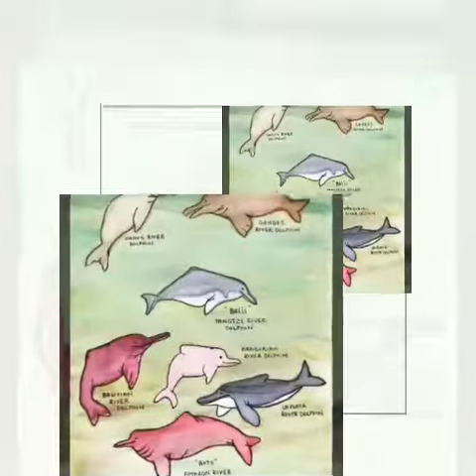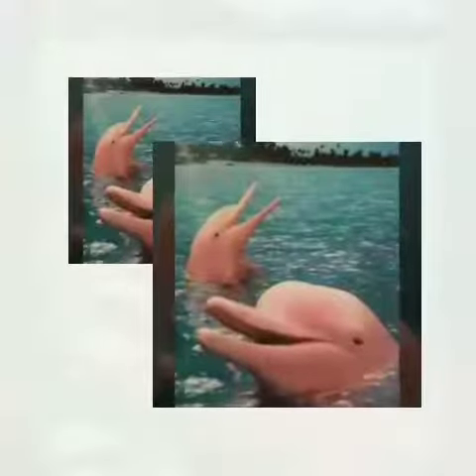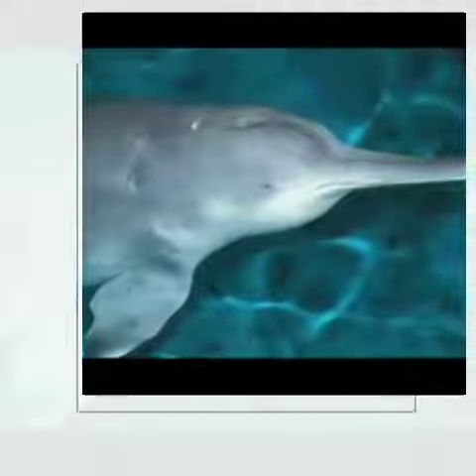The Indus River Dolphins have a long pointed nose. Characteristics of all river dolphins are a rounded belly and large flippers. They have a stocky body, brownish in color. There is a small triangular fin to find fish, shrimps and other prey in the mud.